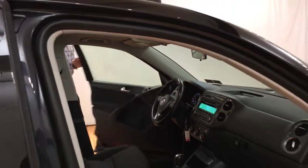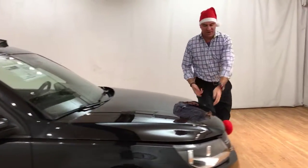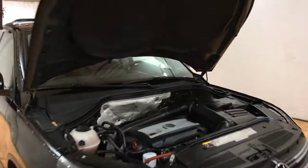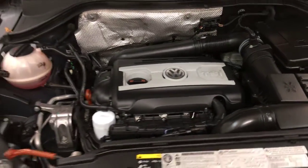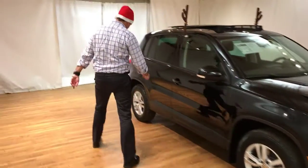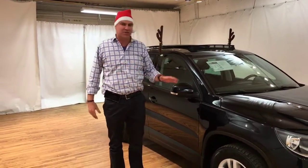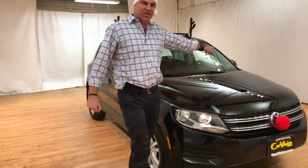I want to show you the engine. The tires are all in really good shape. You can just see how clean that engine is — that's the 2.0 TSI engine with all-wheel drive. We put every car that comes into CarVision through a rigorous 118-point inspection to make sure that everything on the car is done right. The car also has a brand new state inspection.